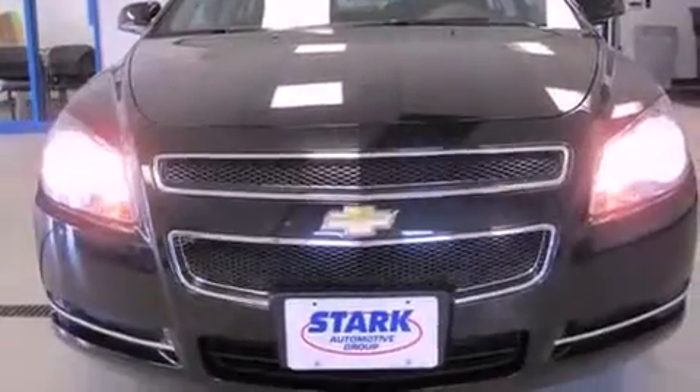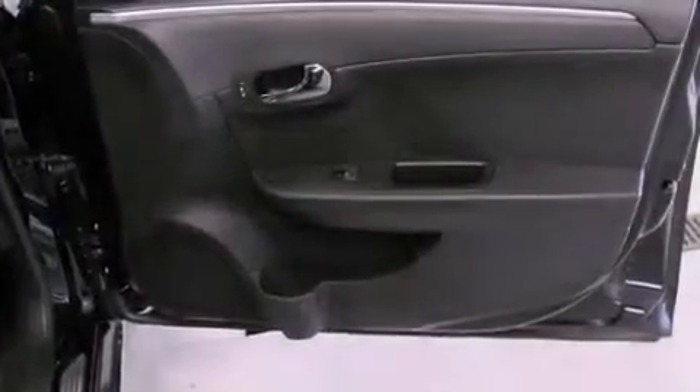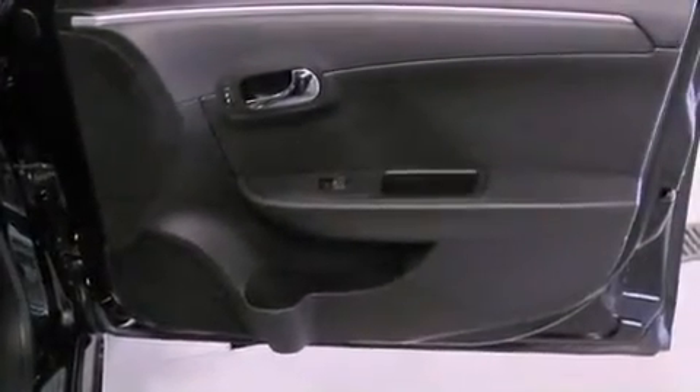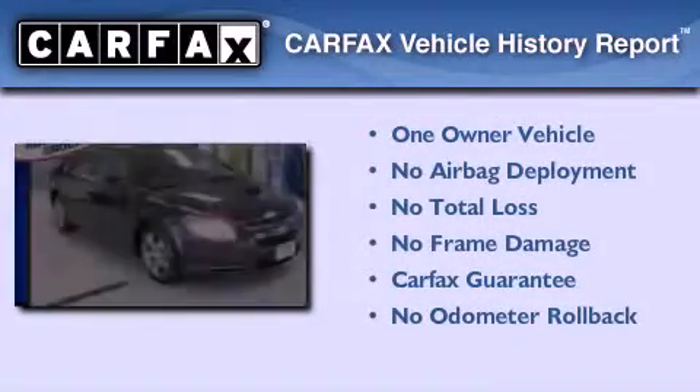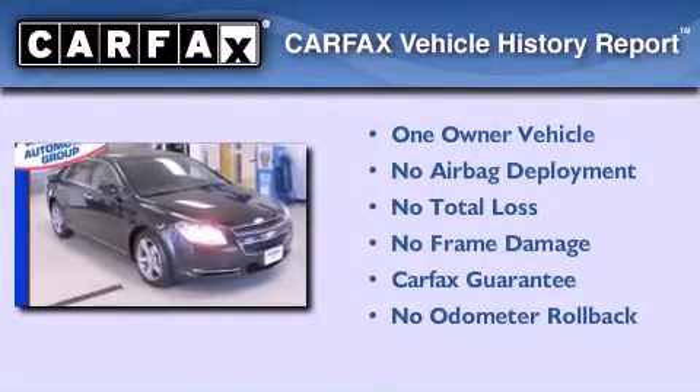With an EPA estimated rating of 33 miles per gallon on the highway, it doesn't compromise fuel efficiency for size, comfort, or fun. This Chevrolet has had only one owner and it qualifies for the Carfax buyback guarantee.